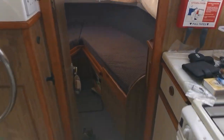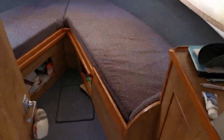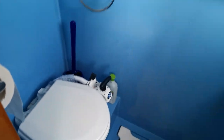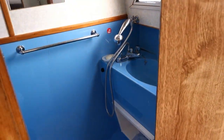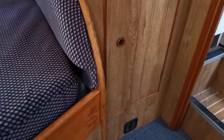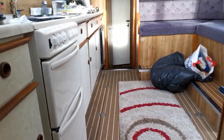The companionway entrance leads into the forward cabin, which has two single berths. The upholstery is very good in this boat. The forward cabin has its own heads and shower unit with a bi-folding door, so it doesn't take up too much room. There's good storage space, and the heating system feeds this cabin, the aft cabin, and the saloon.